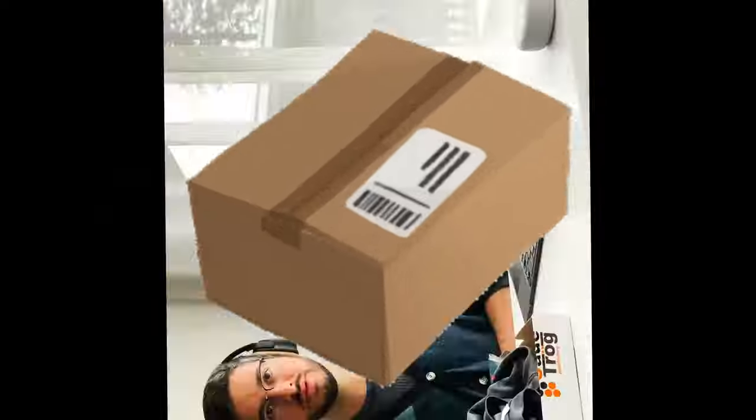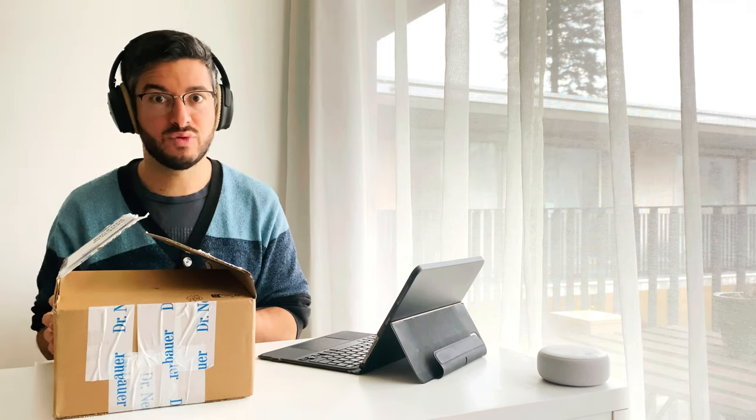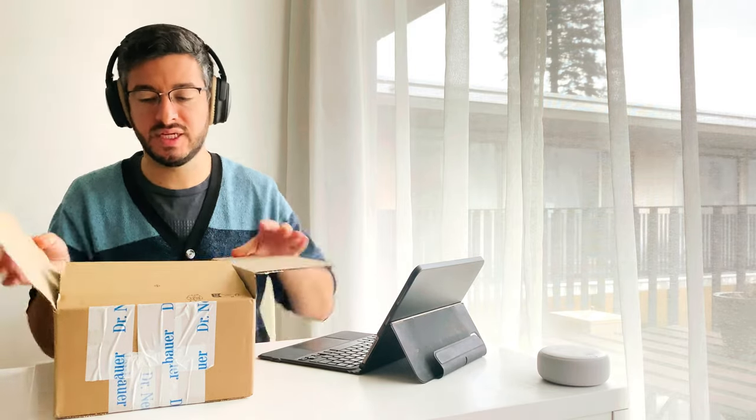Now we go to the second box. This box was sent by Dr. Neubauer. I have to admit that I was so surprised because I didn't expect this big amount of products. I'm really, really thankful to them, and I'll show you what they sent.